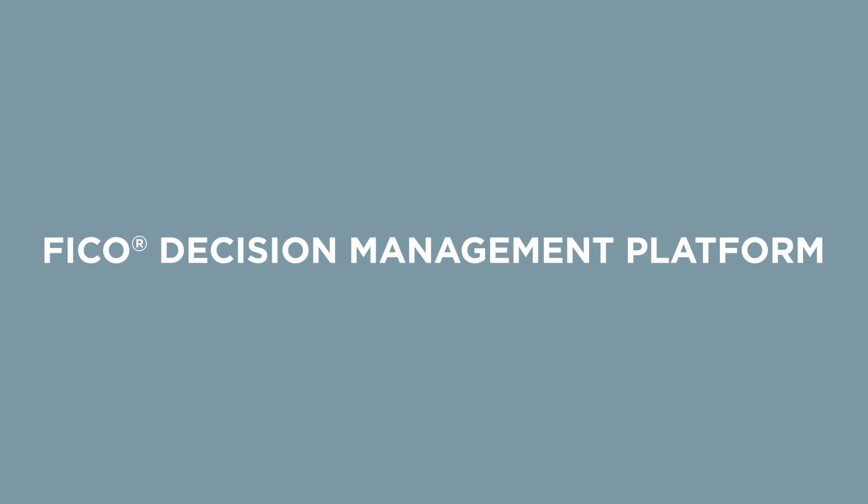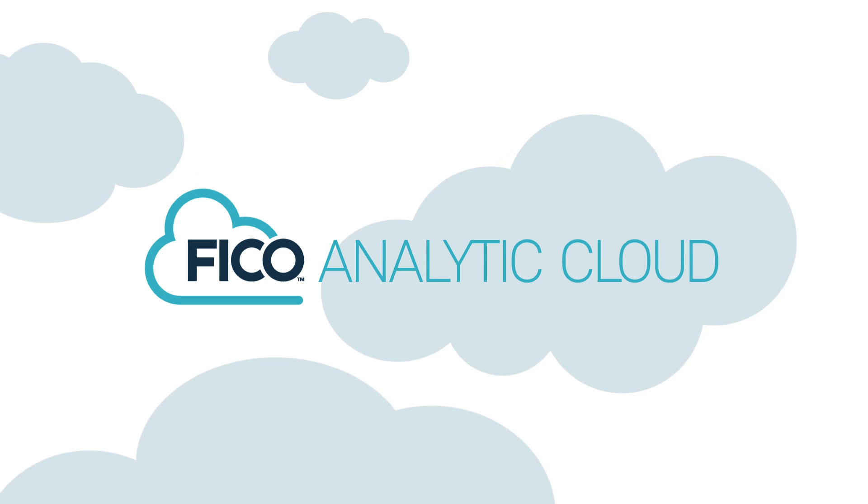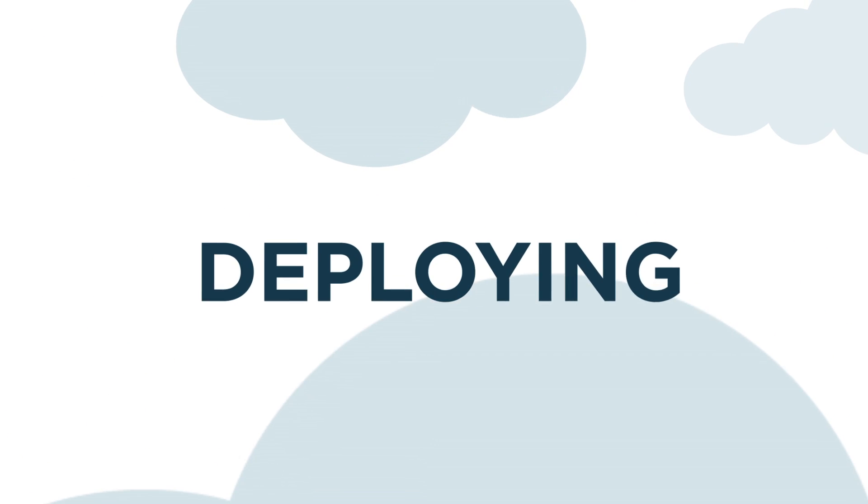And now you can gain a new level of insight and control over this process with the FICO Decision Management Platform. This new software as a service leverages the FICO analytic cloud to put the most advanced application development tools and analytic techniques in your hands to help you accelerate time to market for configuring and deploying new decision management solutions.